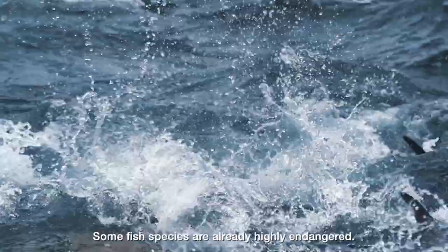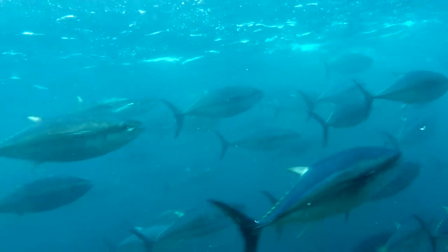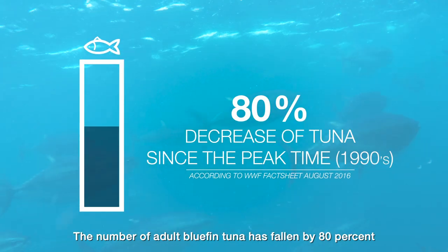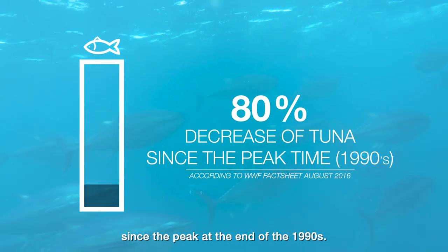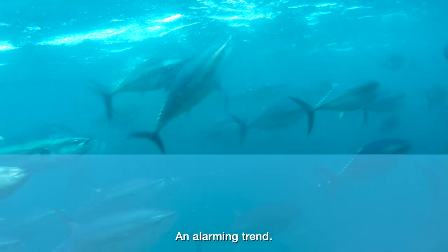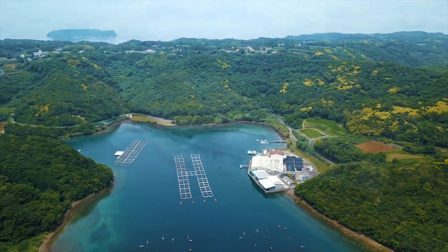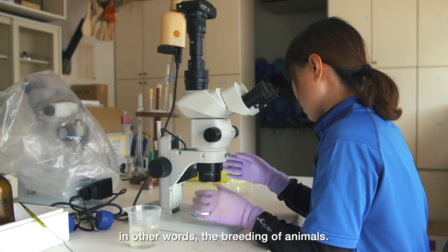Some fish species are already highly endangered, and fish farming is necessary to meet the demand. The number of adult bluefin tuna has fallen by 80% since the peak at the end of the 1990s — an alarming trend. One solution to stop the overfishing must be fish farming, in other words, the breeding of animals.